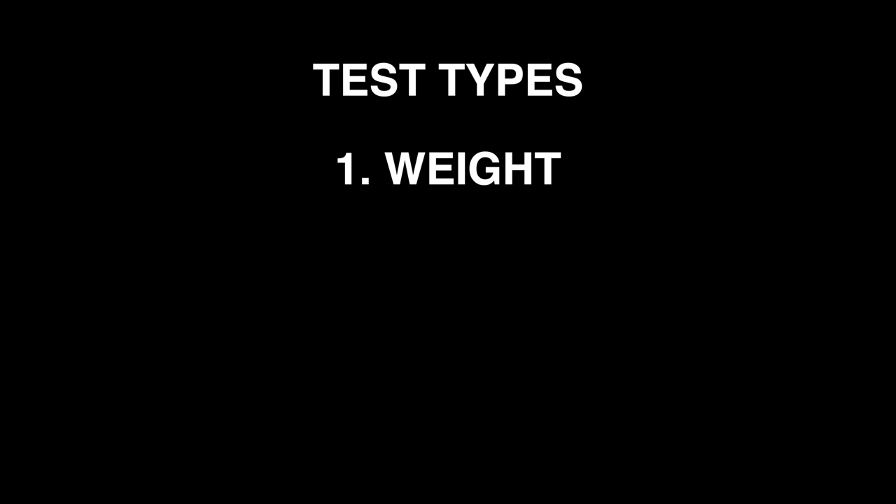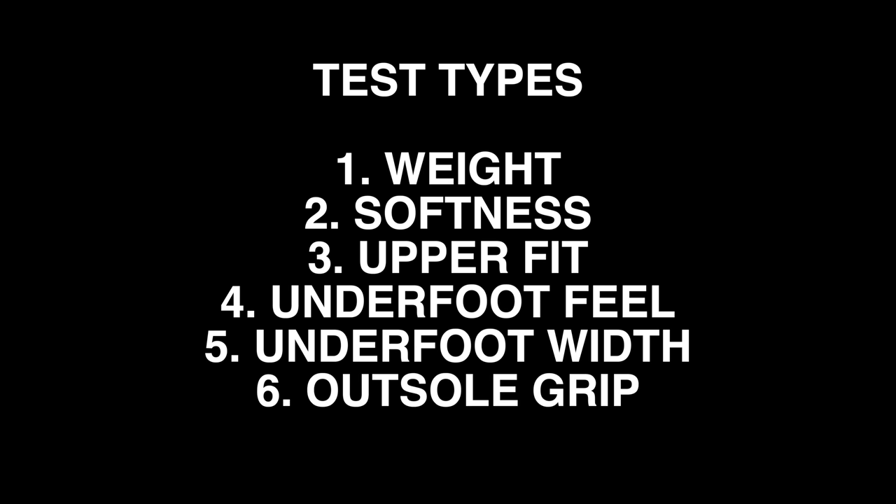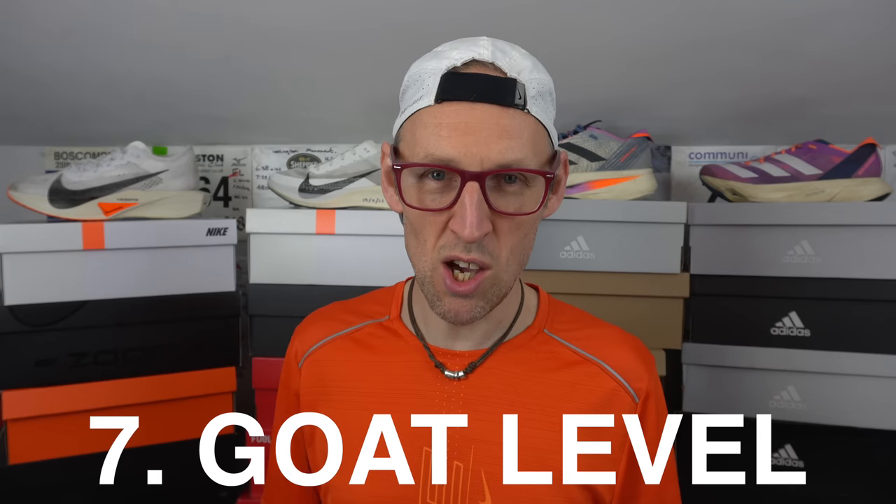It's going to be a little bit different to my other reviews — I'm going to compare each attribute up against each other. Just a quick reminder: both of these shoes have been purchased by me with my own cash. I haven't been sent them by a store, a brand, or a retailer. These are my own pairs that I bought at considerable cost — well, cost less than I told my wife I paid for them. I'm going to be testing against the following factors: weight, softness, upper fit, underfoot feel, underfoot width, outsole grip, and lastly a special attribute I've come up with called goat level.